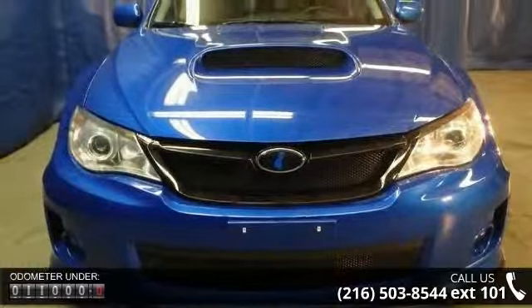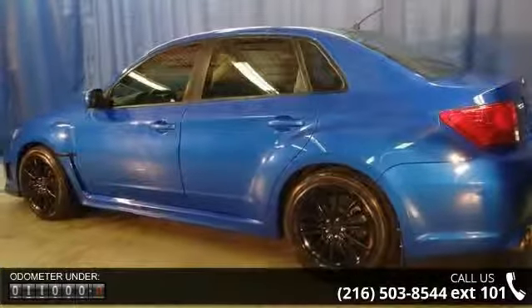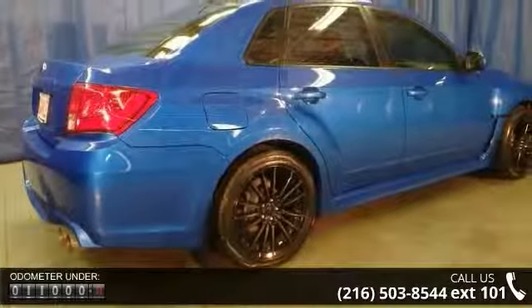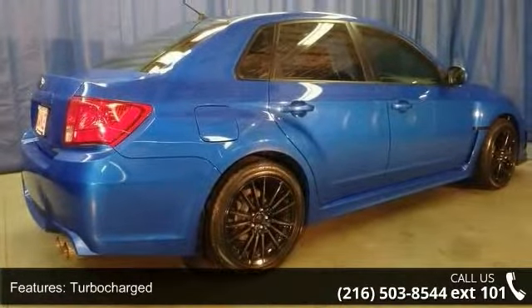Some of the top features included with this vehicle are rear defrost, keyless entry, brake assist, 4-wheel disc brakes, passenger vanity mirror, power mirror, and all-wheel drive.